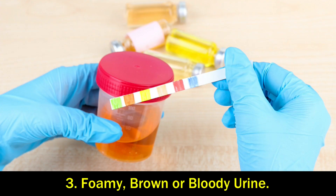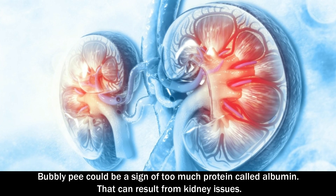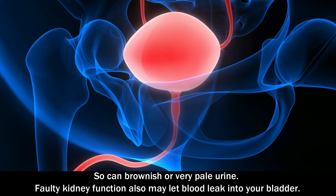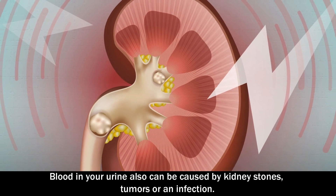Number 3: Foamy, brown, or bloody urine. A bubbly pee could be a sign of too much protein, called albumin, which can result from kidney issues. So can brownish or very pale urine. Faulty kidney function may also let blood leak into your bladder. Blood in urine can also be caused by kidney stones, tumors, or an infection.